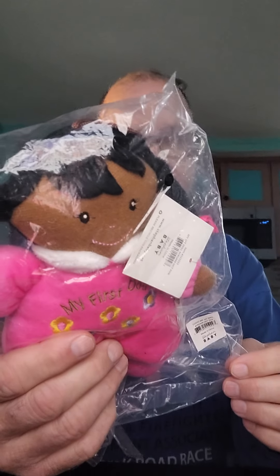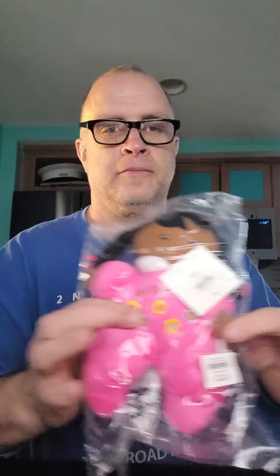A taco kit. Next thing we have is a little baby — it is something for babies. Okay, next item: a book, 'Dark in Disguise.'